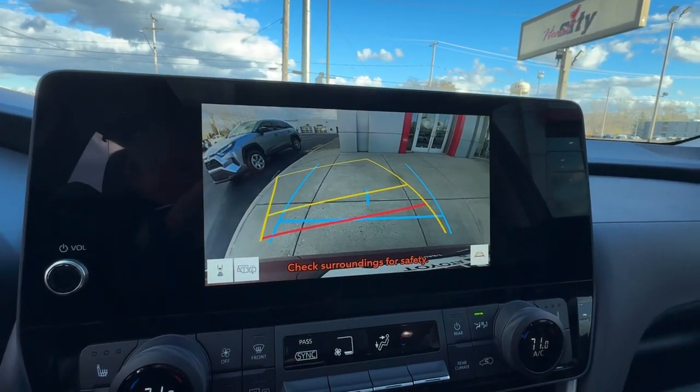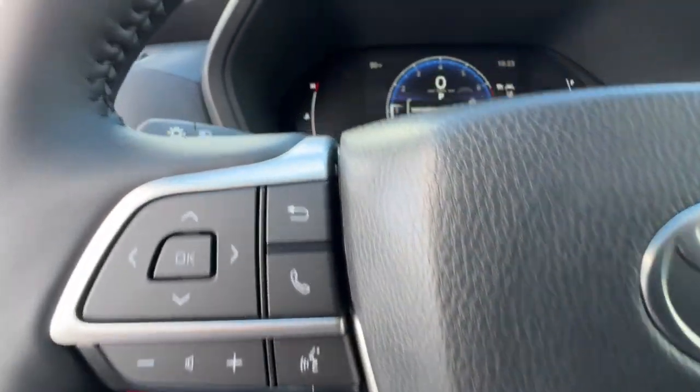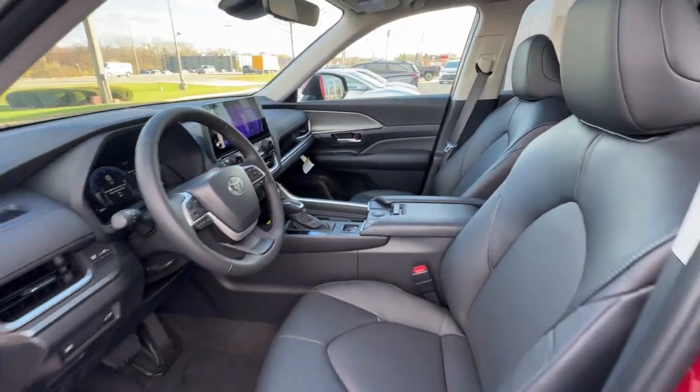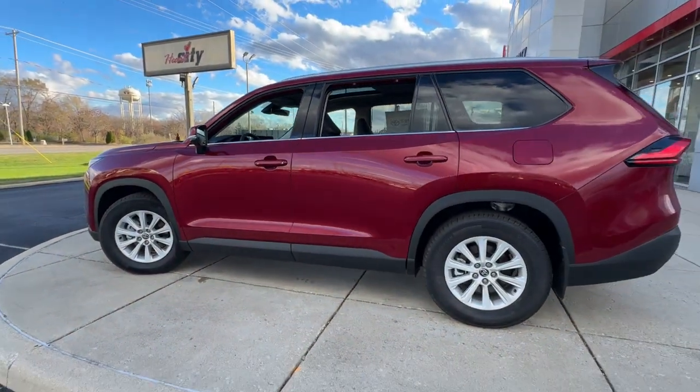These are just some of the great options this vehicle comes with: intelligent auto on-off high beams, pre-collision system, lane departure warning, all-wheel drive, keyless entry, navigation system, heated mirrors, power lift gate, satellite radio, and a premium sound system.